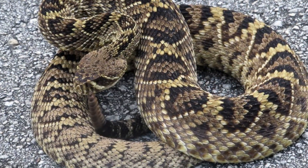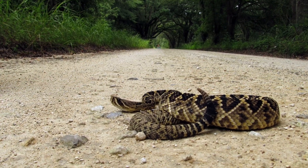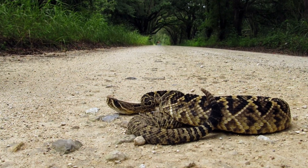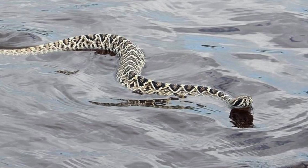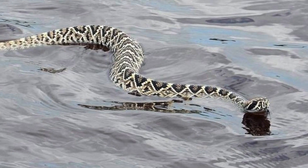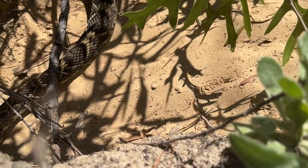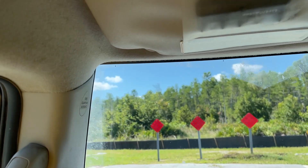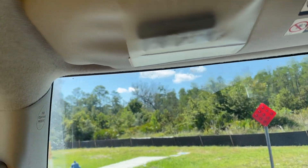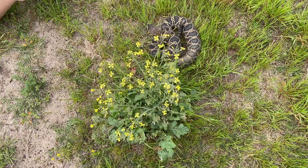Habitat: Eastern Diamondback Rattlesnakes are often found in pine flatwoods, longleaf pine forests, and turkey oak hammocks, sand pine scrub areas, and coastal barrier islands. They will also swim in fresh and salt water. These habitats contain palmetto thickets and gopher tortoise burrows, in which these rattlesnakes may seek refuge. This species is occasionally found in suburban neighborhoods where development encroaches into favorable habitats.